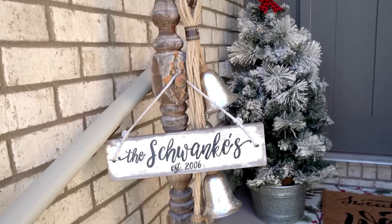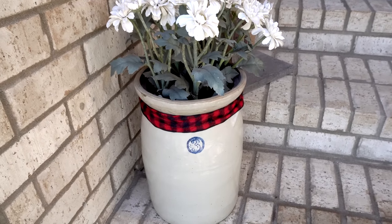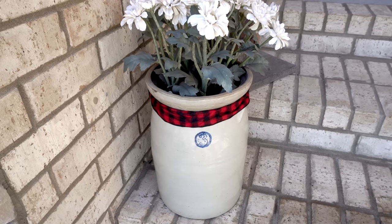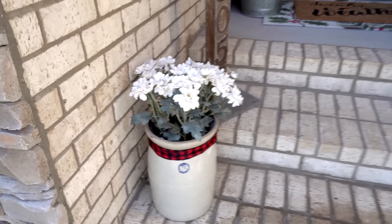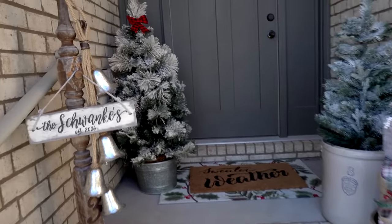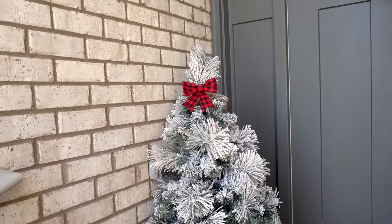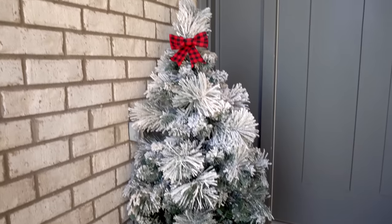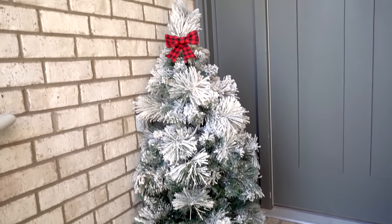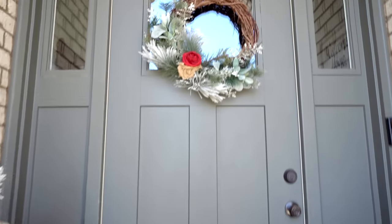On this pot down here I normally always have the same flowers, but this time I decided to put a little buffalo check ribbon around it just to tie it in with the other side. Back here I have a little tree that I put a buffalo check bow on — I got that from TJ Maxx forever ago and it does light up at night, which I love.